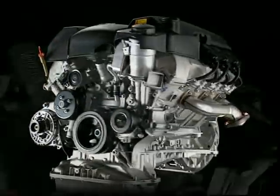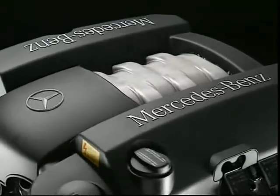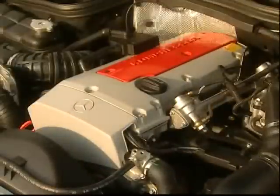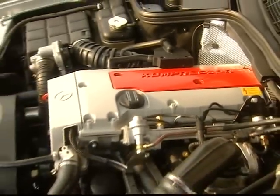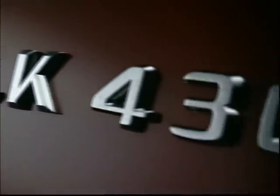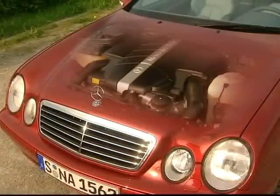The coupes and Cabriolets of the CLK class share engine options. A real novelty is the V6 engine of the CLK 320, putting up 218 horsepower. The engines of both the CLK 200 and the CLK 230 Compressor are based on the already proven engines from the C and E class. In January 1998, a newcomer adds to the range: the new top model CLK 430, mobilizing a stunning 279 horsepower.